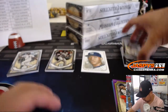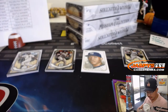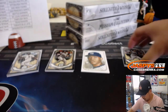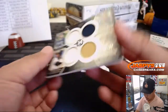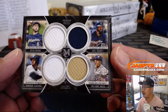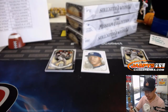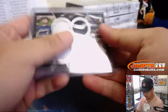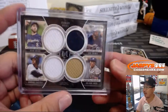We'll sleeve and top load all of those numbered cards before they go out. There's Frank Thomas revealing a quad relic primary pieces — all Brewers, 49 out of 99. It's a good looking hit for Andrew and the brew crew. Ryan Braun, Eric Thames, Domingo Santana, Orlando Garcia.